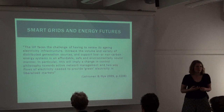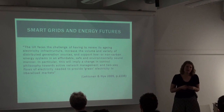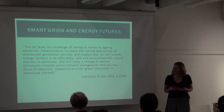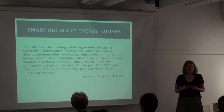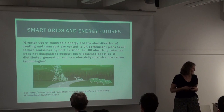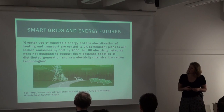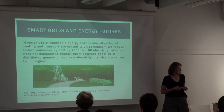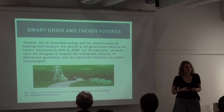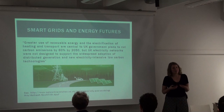This kind of argument is probably familiar to most of you. The idea that the energy system in the UK, and particularly the electricity transmission network, faces a trilemma — the relationship between ageing infrastructure, a low carbon transition, integration of renewables and affordability, leading to emerging challenges for how we structure the provision of electricity. The CLNR project frames this as: greater use of renewable energy and the electrification of heating and transport being central to UK government plans, but UK electricity networks are not designed to provide that kind of service.